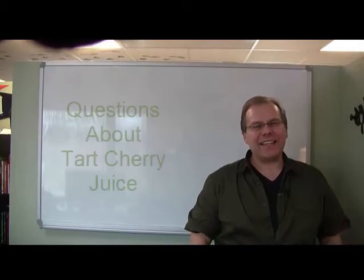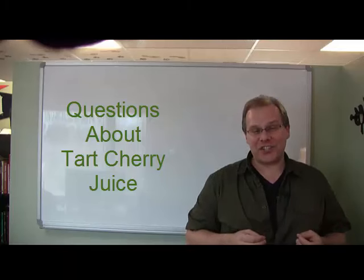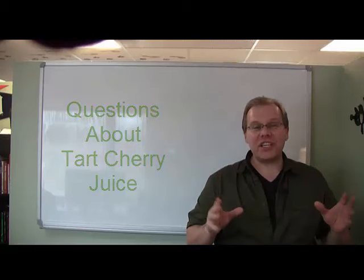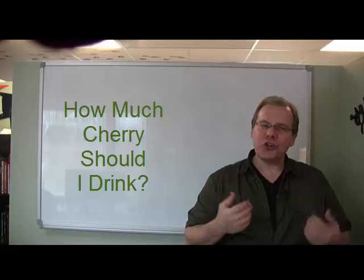Hi everybody, this is Andy LaPointe with Traverse Bay Farms. We get a lot of questions at our company about tart cherry juice, but the number one question that we receive over and over again is: how much cherry juice should I drink?